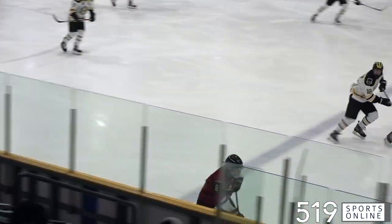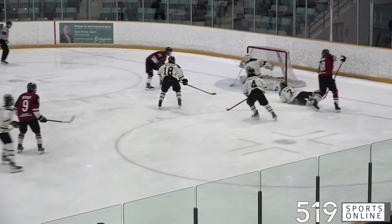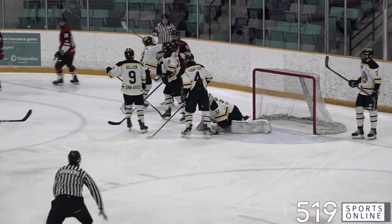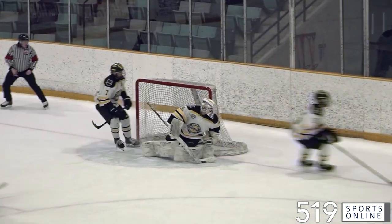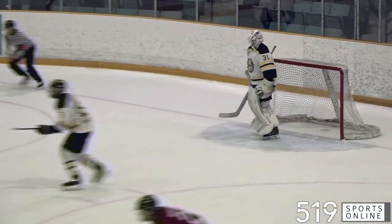Here we go with game two, opening period. Henry Turner flips it over to Andrew Britton — good chance. Cy Martin with a big stop early; he stones Britton and covers up for a whistle, and the Hawks would come out flying. Another terrific chance: Caden Bauer finding Britton, he's got a break, but Martin once again shuts the door. That's two huge saves in the opening minutes from the KW netminder.